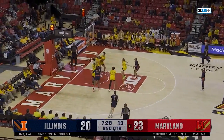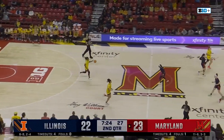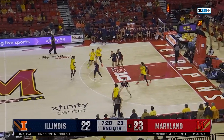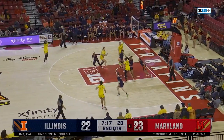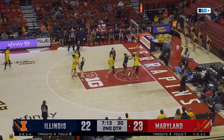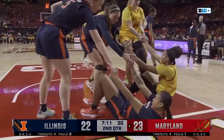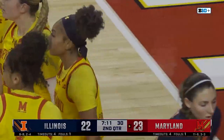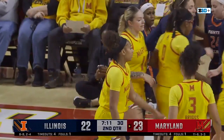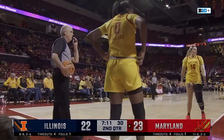McKenzie, nice pass down low to Hobby — off the glass and good. Looks like Brie McDaniel is all right over there. Cheyenne Sellers going to jack up the triple — that's off. Rebound loose, and an over-the-back foul coming on Illinois. And Brie McDaniel will be coming back into the game. Looks like the Terps dodged a bullet.